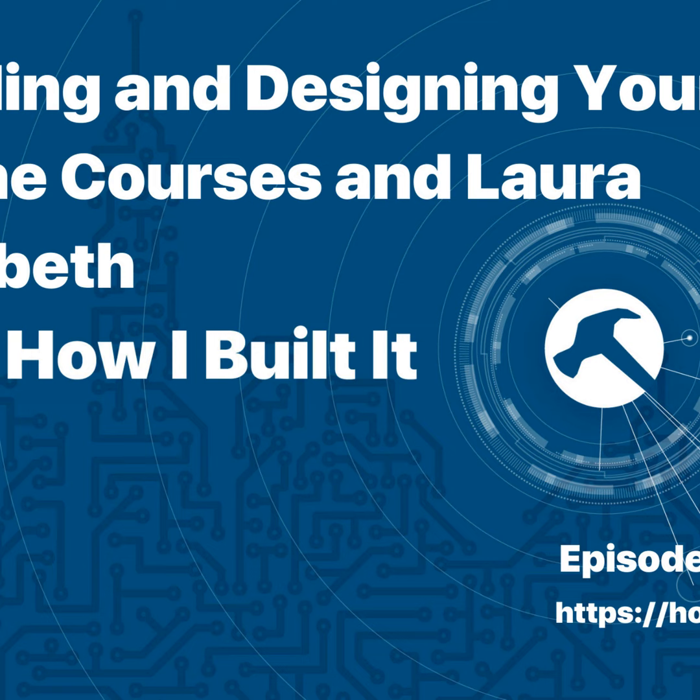Hey everybody and welcome to episode 111 of How I Built It. Today my guest is Laura Elizabeth of Design Academy. I love Laura's story — I met her at CaboPress, and her talk was about improving design and UX, not in the normal ways you'd think, like making things look prettier, but about answering real questions and converting in a way that would aid UX and UI and really make your brand and designs stand out.